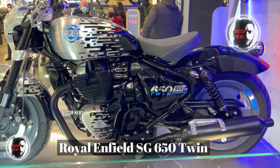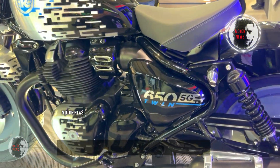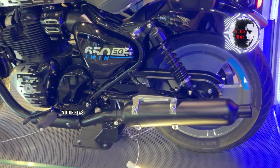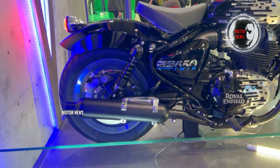Today I want to introduce you to a very interesting — and I'm not ashamed to say — one of the most spectacular motorcycles: the Royal Enfield SJ615 Twin. Hello, I'm Thomas and this is my show on Motor News.